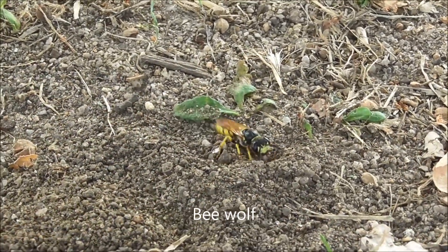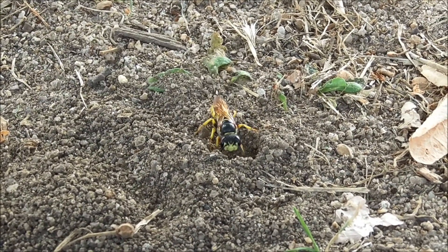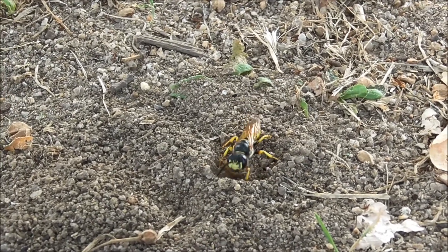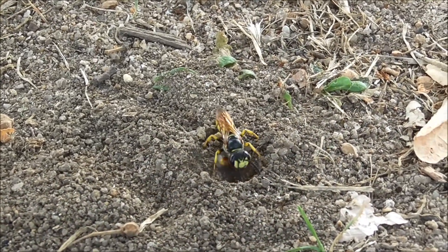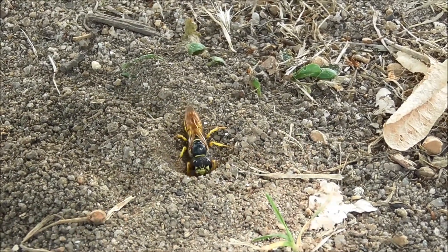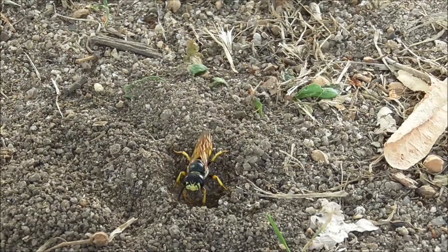This handsome creature is a bee wolf. It's a type of wasp that specializes in attacking honeybees, which it uses to feed to its babies. Basically, the female bee wolf digs a tunnel, usually in a sandy place, often by a riverbank like where we are here, and there she is madly digging away like a dog, chucking the sand grains back through her legs.